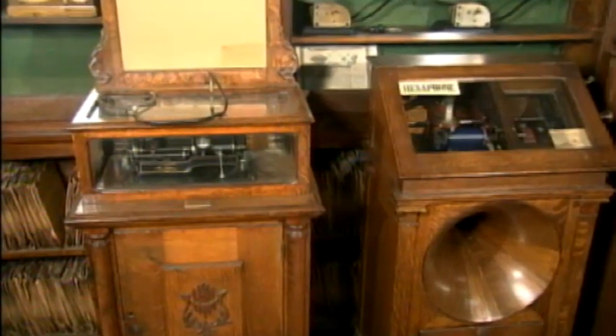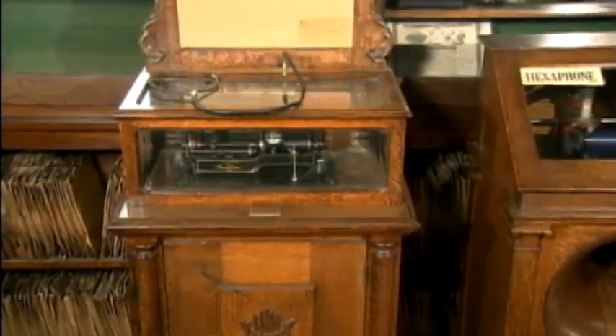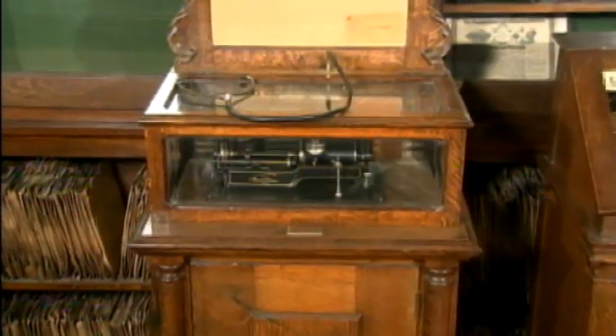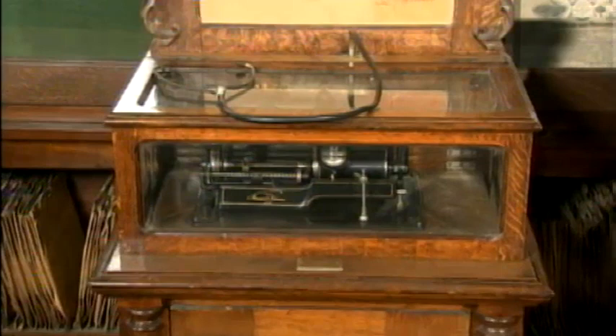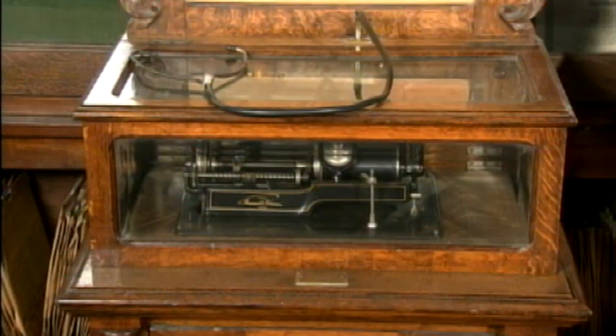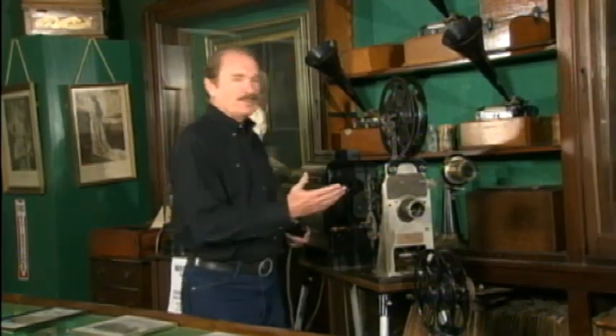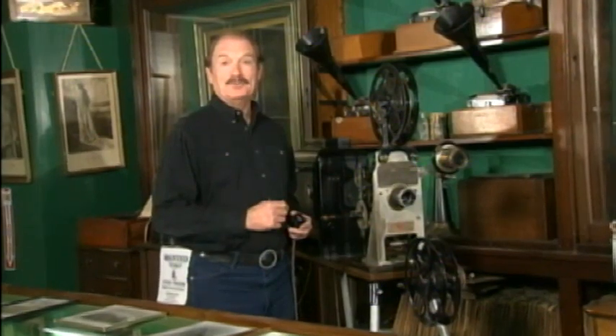Over here are forerunners to the jukebox. This model was used at Penny Arcades. It played a single selection that customers had to listen to through headphones. But Edison was not known just for sound — he also invented the kinetoscope. There are several of these projectors on display. Back then they were leased along with the film to individuals who would go from town to town putting on motion picture shows.